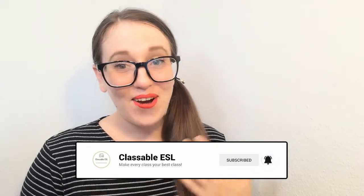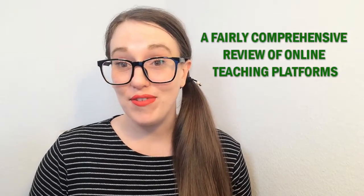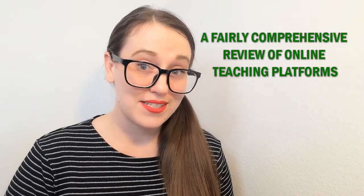Hey, it's me Haley again for Classable ESL. We're continuing on with our series, a fairly comprehensive review of online teaching platforms, and today we're gonna dive into Cambly and Cambly Kids.